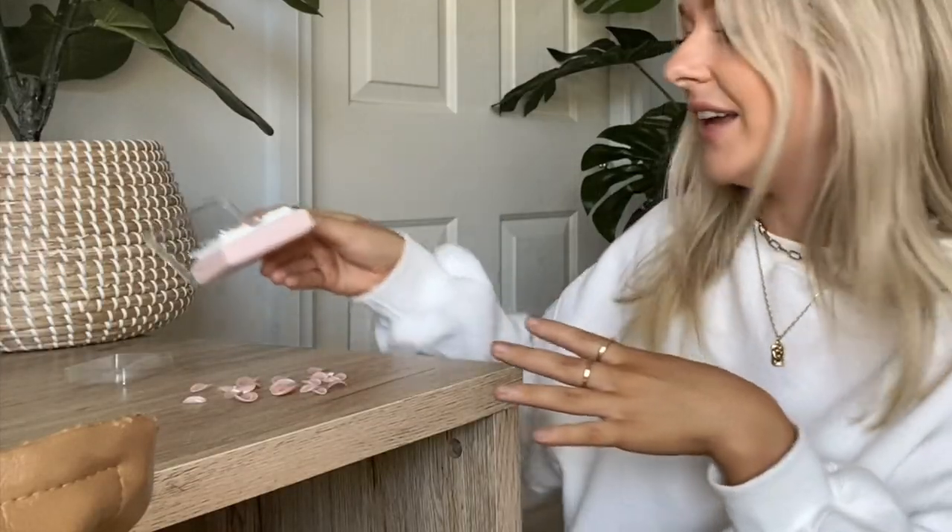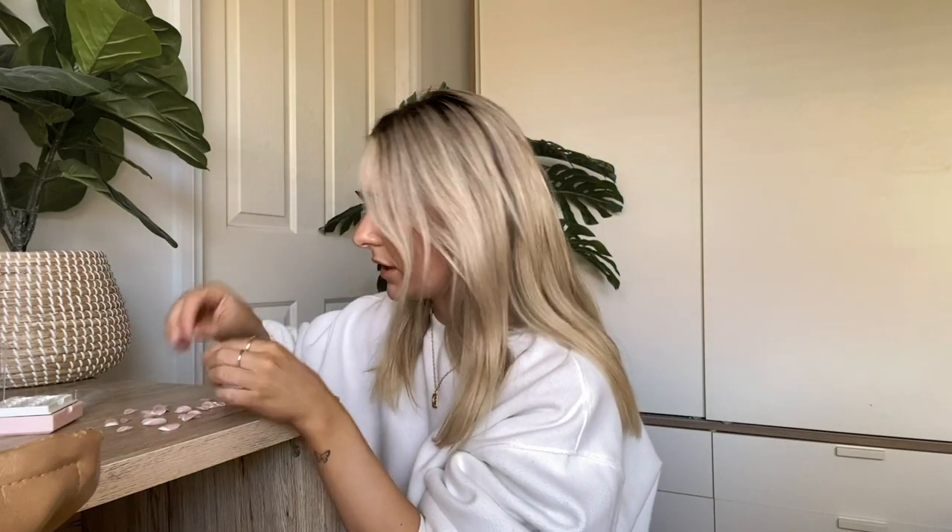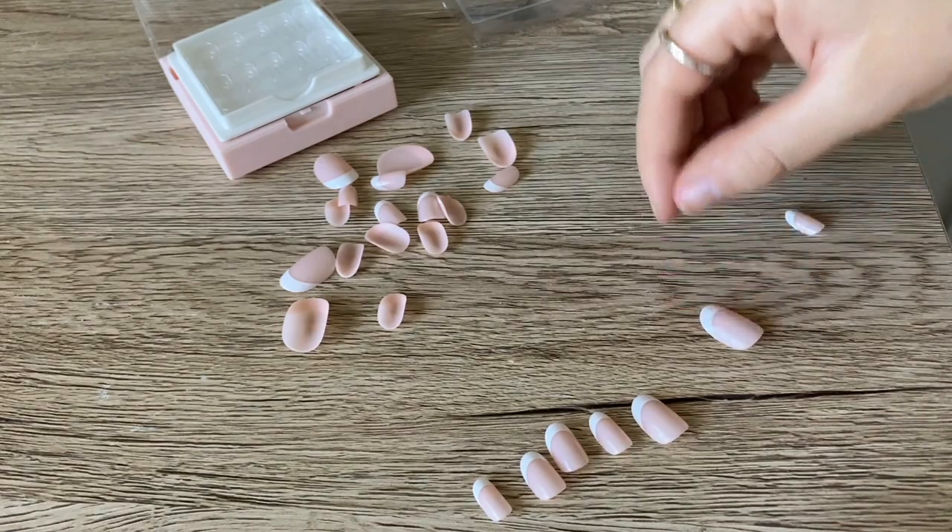I actually have very small nails and for the longest time I struggled to find press-ons that fit my tiny fingers. I like to lay the front ones out to find the right sizing — they have little numbers on the back. I usually go a size two or three. Comparing them, the three sits a little tighter; you can see a tiny bit of my thumbnail but I like the fit more than the two, which feels too big. So I'm going with a three on my thumbs and laying all the nails out in order.